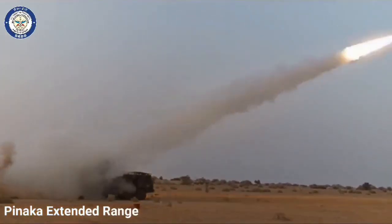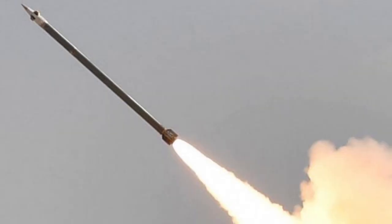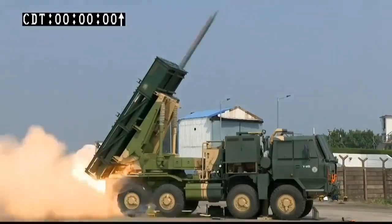Panaka was used during the Kargil War, and it successfully neutralized enemy positions on the mountaintops. It has since been inducted into the Indian Army in large numbers. The system is capable of firing free flight as well as guided rockets.